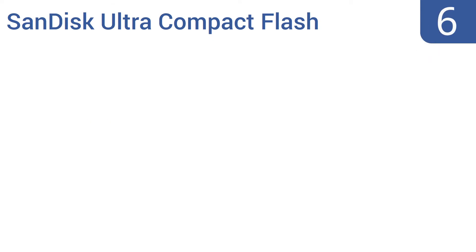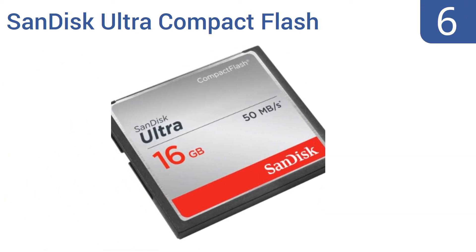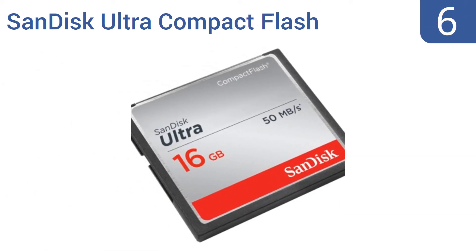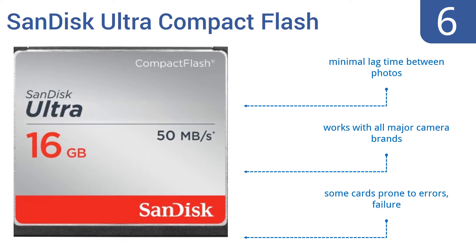Starting off our list at number 6. The write and read speeds of the SanDisk Ultra Compact Flash Memory Card won't win any races, and its 16GB capacity doesn't make it a heavyweight. But this card's low price and reasonable reliability still make it a fine choice for most people. It offers minimal lag time between photos and works with all major camera brands. However, some cards are prone to errors and failure.